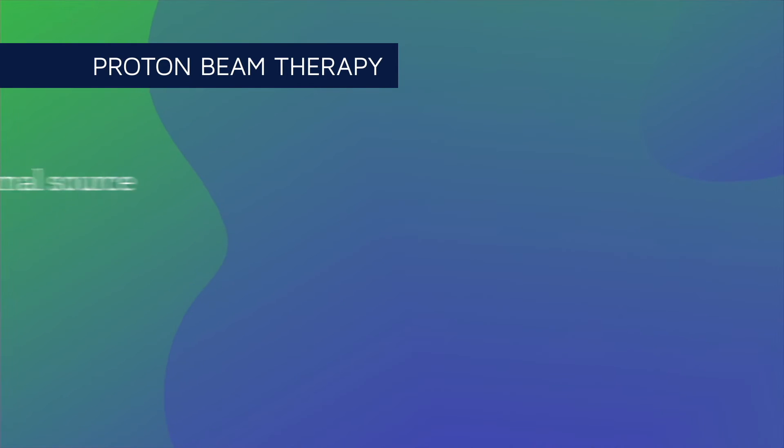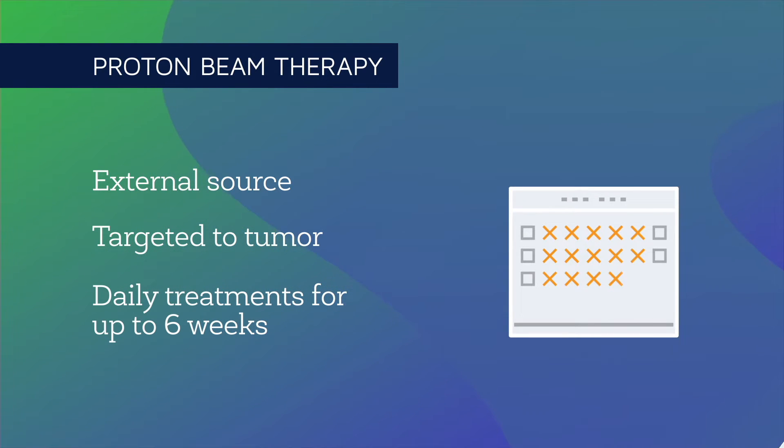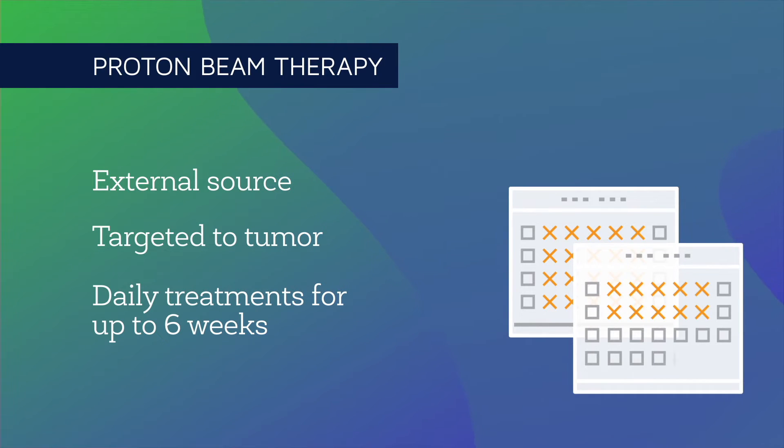Similar to EBRT, proton beam therapy for high-grade gliomas, including glioblastoma, typically requires an intense treatment program of once a day every weekday for up to six weeks.